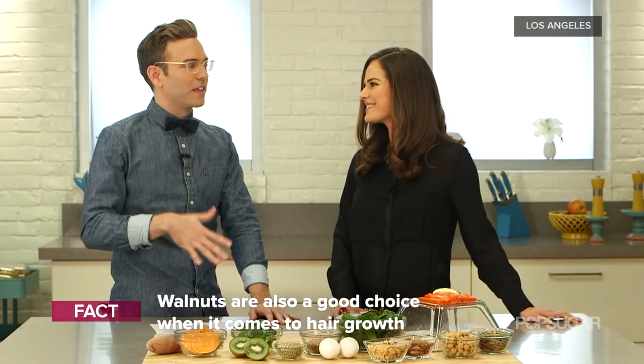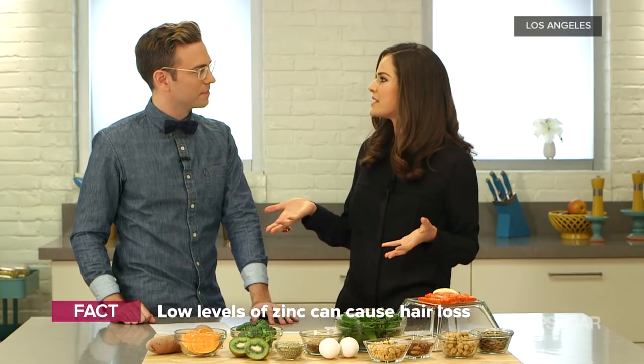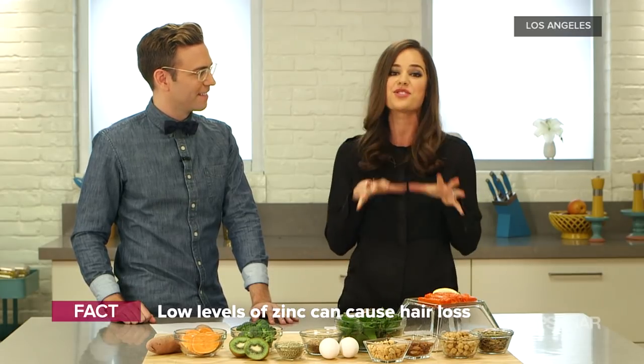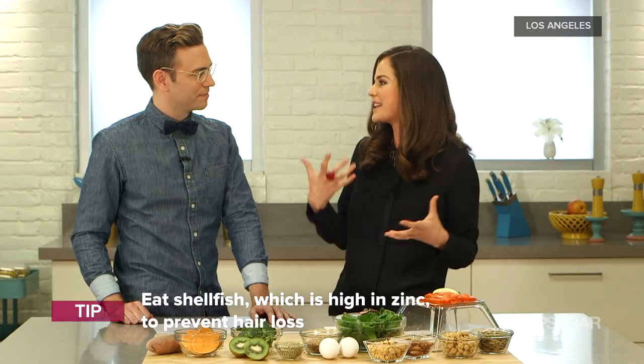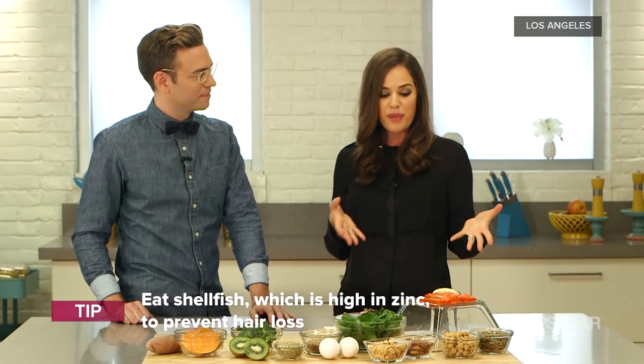For those concerned with losing their hair or wanting to help it grow back — the mineral zinc is involved in tissue growth and repair, and also involved in hair growth. Without adequate zinc you can see dandruff and people start to lose their hair, so definitely want to stock up on zinc. Shellfish like mussels and clams are great for that. If you're not a fan of shellfish, pumpkin seeds and lentils are all good choices too.